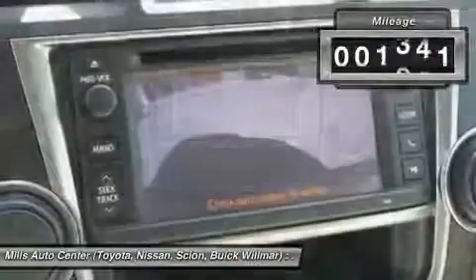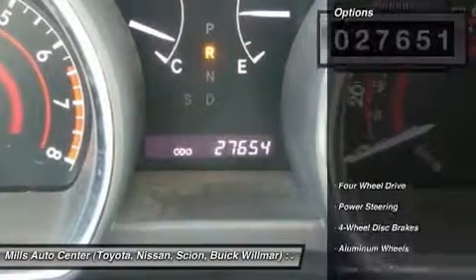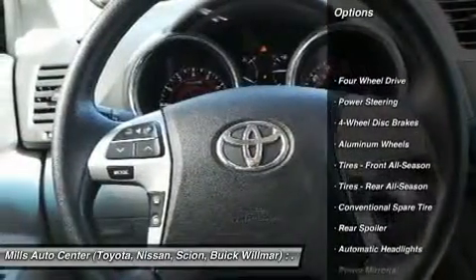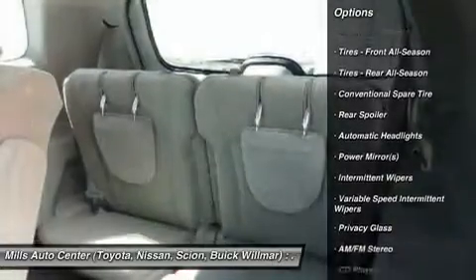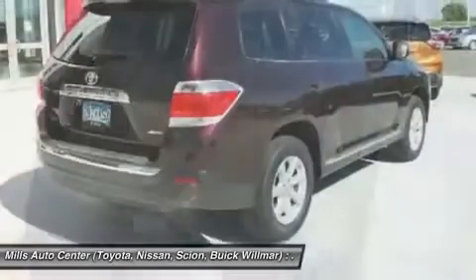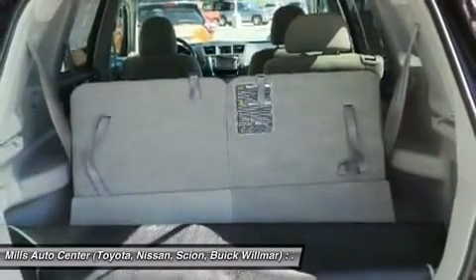This vehicle has less than 30,000 miles. Here are some of this vehicle's great options: stability control, anti-lock braking system, traction control, keyless entry, steering wheel audio controls, Bluetooth, power steering, adjustable steering wheel, driver airbag, aluminum wheels.